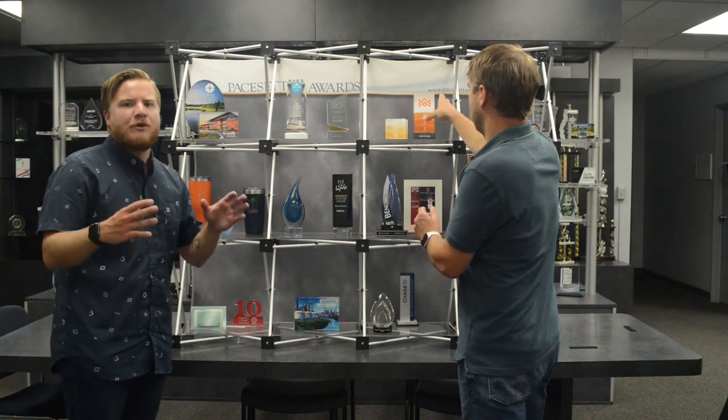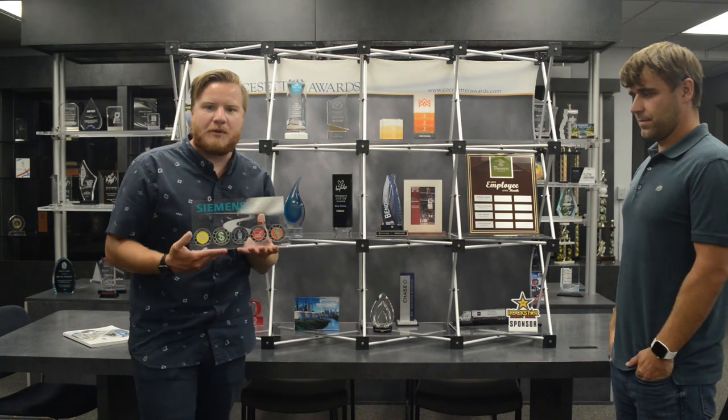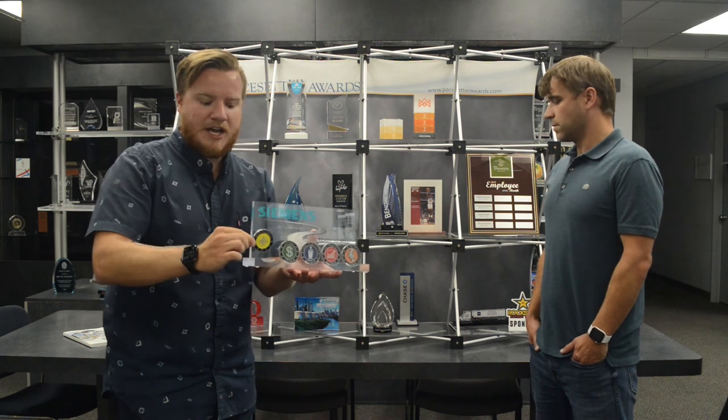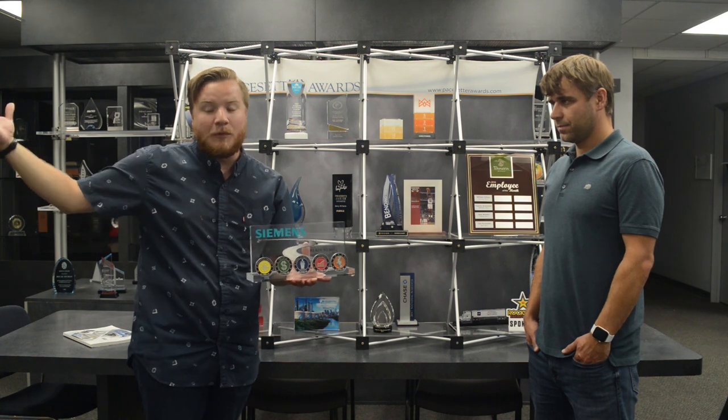Building on that concept is this Siemens award, which has been very popular over the past couple of years. It's for Siemens' Ready to Sell program — five areas of sales training you must complete before selling on your own. Each time a training area is completed, the rep receives one of these medallions to add to their award. For example, the yellow coin represents the orientation checklist. It's a fun way to reinforce completing all the trainings and gives something nice to display once finished.